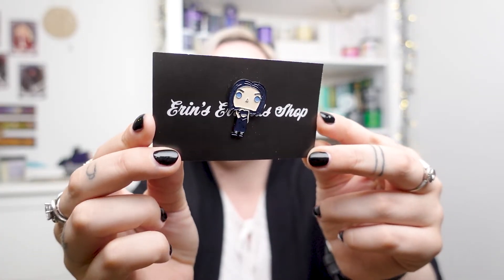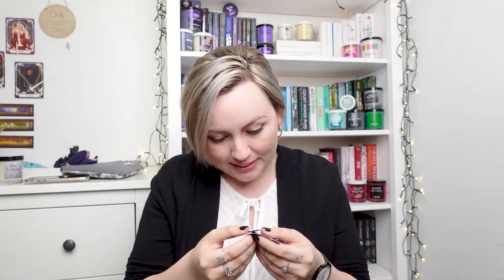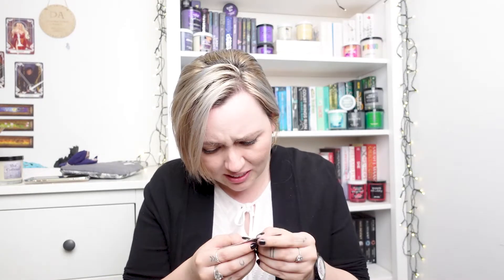Then we have a pin from Erin's shop. And before I even look at the spoiler card, I know this is Amren — definitely Amren vibes. Loving it. Definitely underrated in some cases. If you don't know, Amren is from the A Court of Thorns and Roses series by Sarah J. Maas. And it's amazing — just like this pin. I actually love the detail.